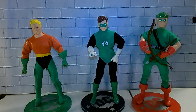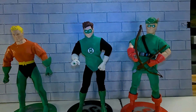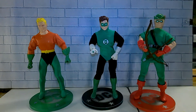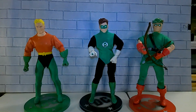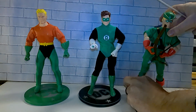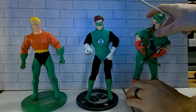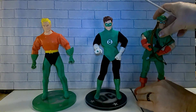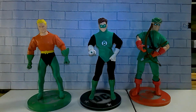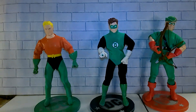Of course Aquaman, Green Lantern, Green Arrow - and they also had Batman with a removable cowl and a Superman figure. I did buy these when they originally came out in '99, in the store, in the box. I like to open my stuff up, but I never did get back to getting the Batman or the Superman.